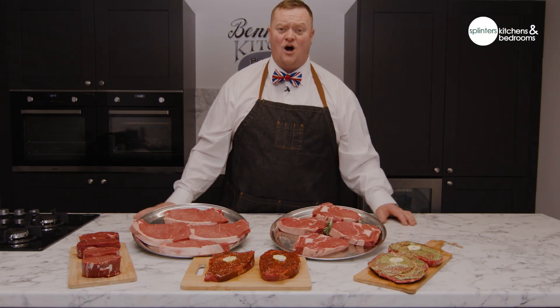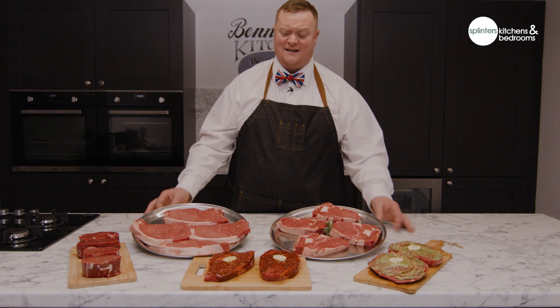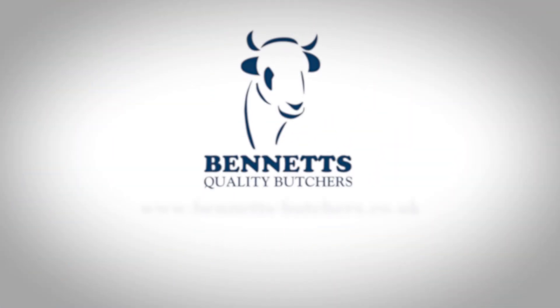That's your steak box from Bennett's, delivered to your door — your local butcher, nationwide. This is the Connoisseur's Cuts. Beautiful. Try them.